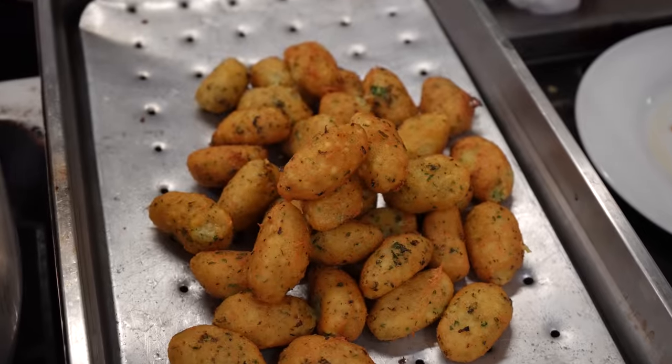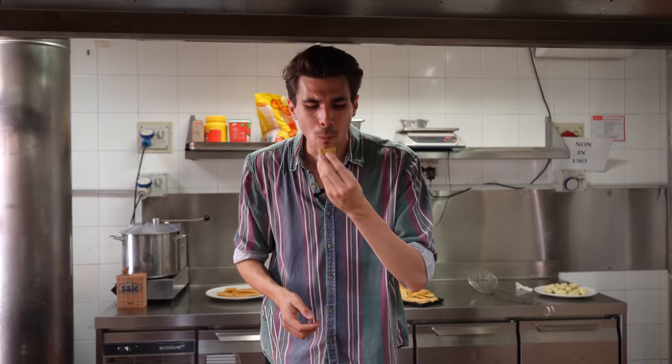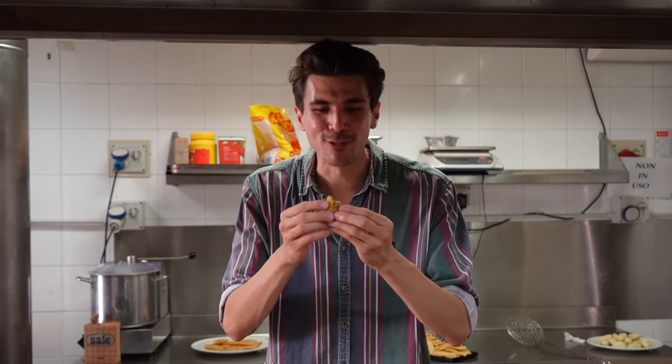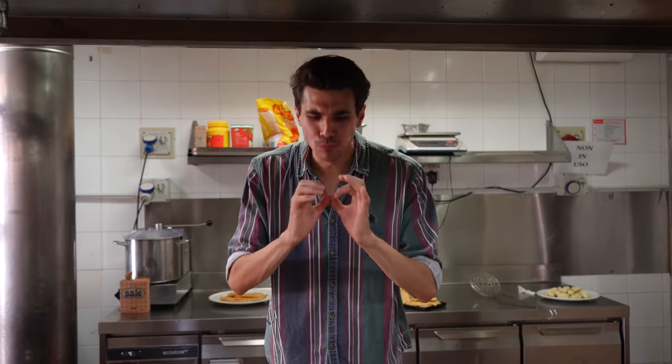We just got our first cazzilli fried. It's so soft, and that mint flavor is really, really strong. I thought if you fry them the mint flavor would go away, but it's really powerful. Crunchy on the outside, soft on the inside — mint and potatoes. That's the ultimate croquette.